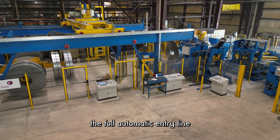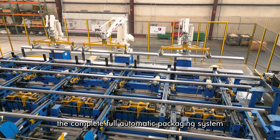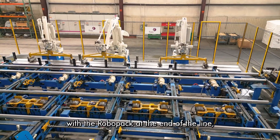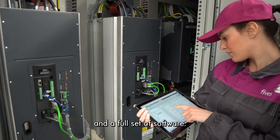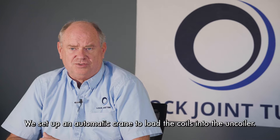The three main innovations for this tube mill are the full automatic entry line with a bar orientation, the complete full automatic packaging system with a robot pack at the end of the line, and a full set of software.